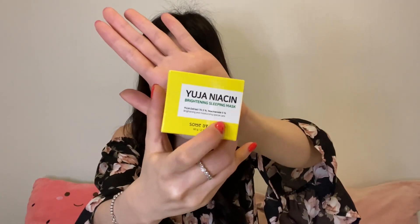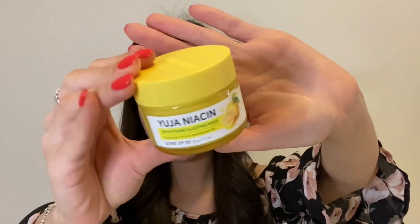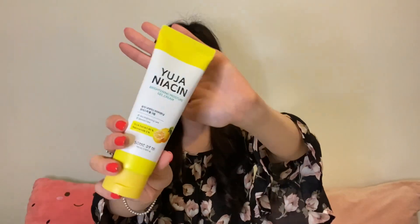I also got some summer skincare. I absolutely love the Yuja Niacin range — it's their lemony skin range. The first one is a brightening sleeping mask. I've been using this for so long and I absolutely love it. It has a really nice lemony scent and it's suitable for sensitive skin, dry skin, and combination skin. The other skincare is also from the same brand — Yuja Niacin — but this is a brightening moisture gel cream I use in the daytime. If you have oily or combination skin, a gel cream is much lighter and more breathable on the skin.